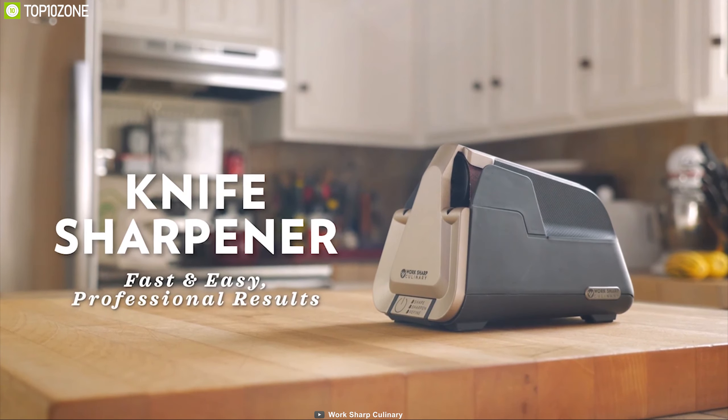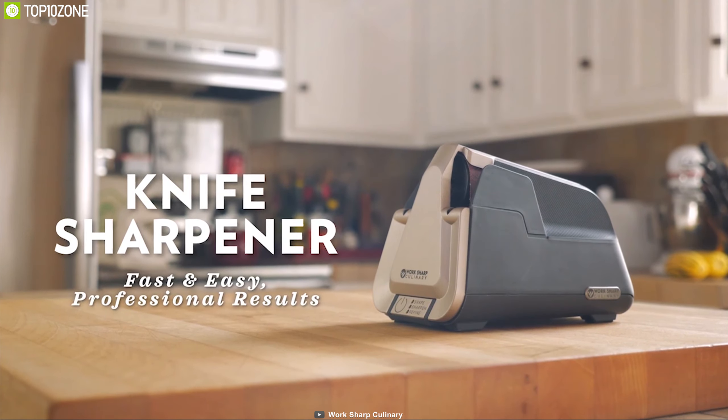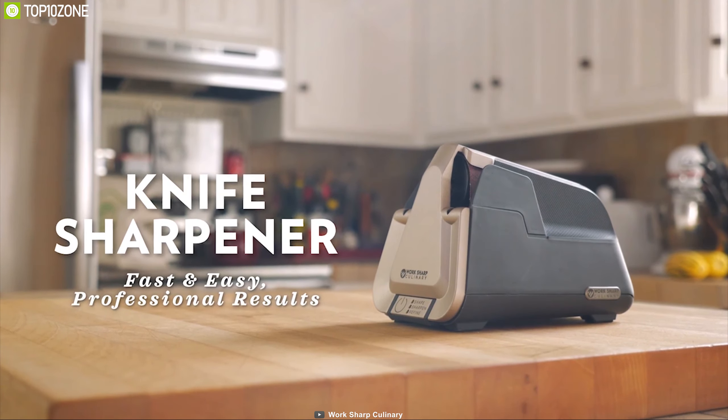Your everyday knife could lose its sharpness due to long-term use. That's why you need the Work Sharp Culinary E5, an electric knife sharpener that brings life to your dull knife. This knife sharpener uses flexible sharpening belts to sharpen your knife — a method widely used by manufacturers. It comes with three pre-programmed sharpening settings that allow you to sharpen your knife in under 90 seconds, and it automatically turns off at the end of the cycle.